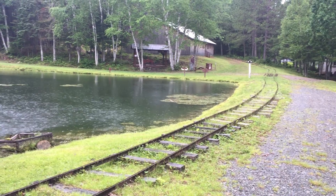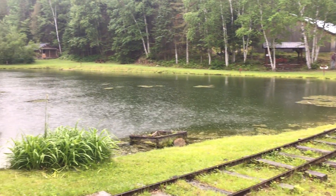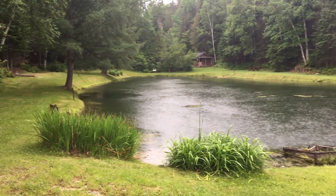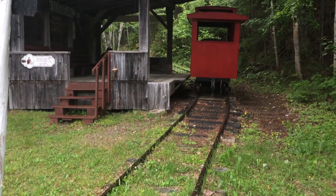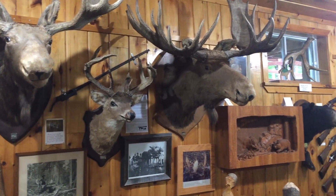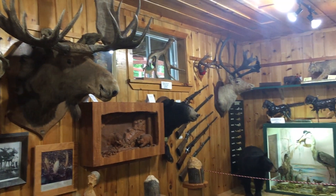In 1982, the Hooper train began offering rides around the railroad track that is 2,200 feet long. The train would circle the pond, go through the trees, and climb 80 feet in elevation up the hill to the fire tower. Although the train retired in 2018, the railroad track and station still remain and offer a nice path to hike around.